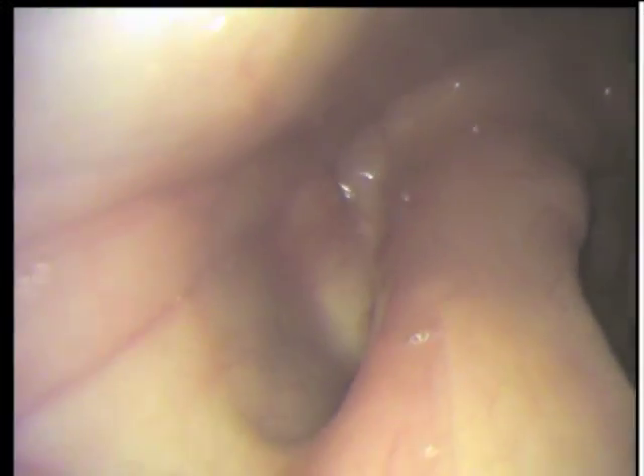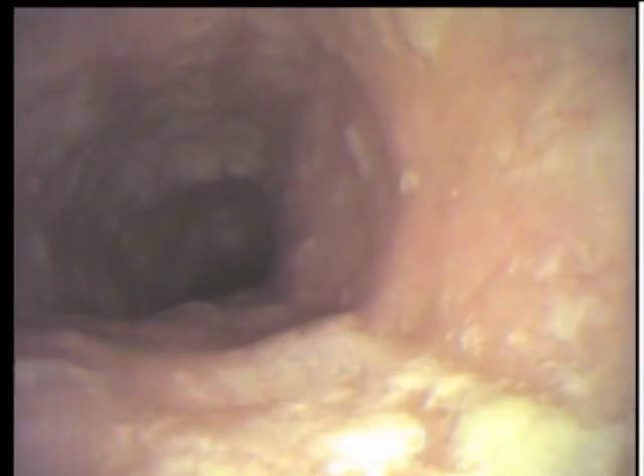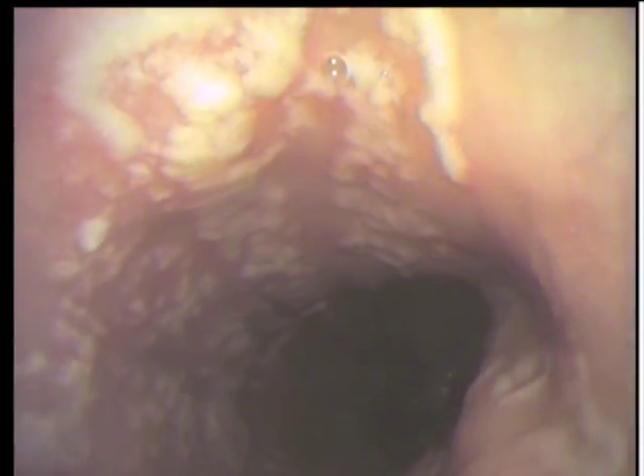You can see the larynx, and as the patient swallows, the scope enters the esophagus. We can see white diffuse plaques throughout the esophageal mucosa. This extended down to the GE junction.